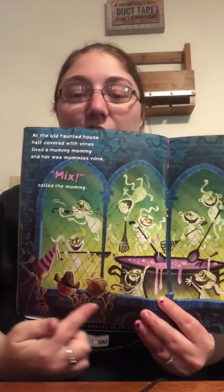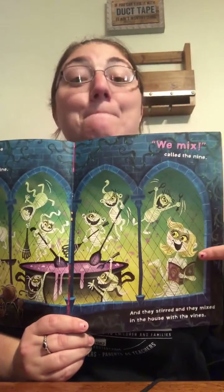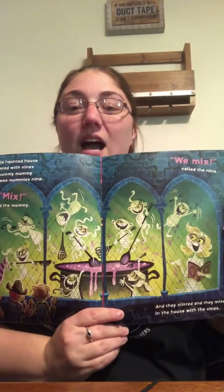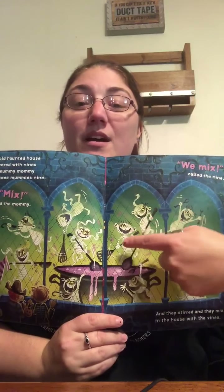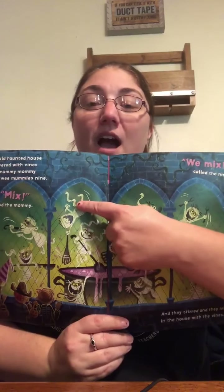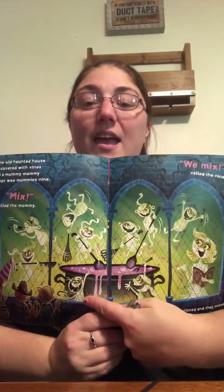At the Old Haunted House, half covered with vines, lived a mummy mommy and her wee mummies, nine. Mix, called the mommy. Wee mix, called the nine. And they stirred and they mixed in the house with the vines. You see the little trick-or-treaters peeking in the window? They see the mummy mommy and nine mummy babies. Here we go: one, two, three, four, five, six, seven, eight, and nine. Who knows what number comes after nine? Maybe ask a big sister, big brother, or grown-up.